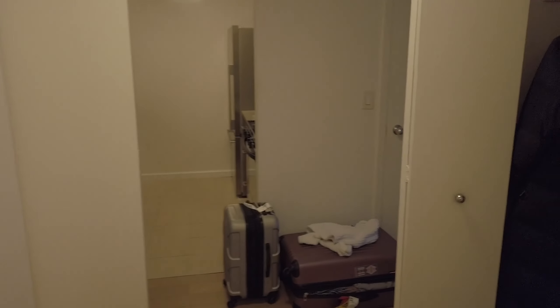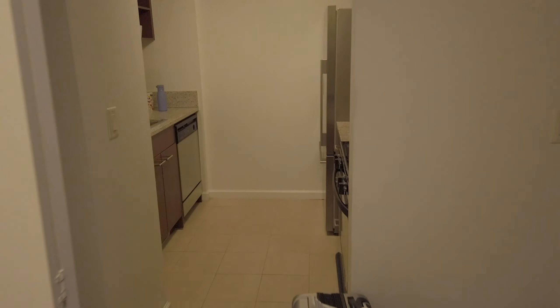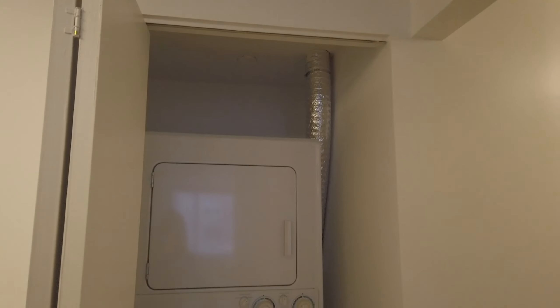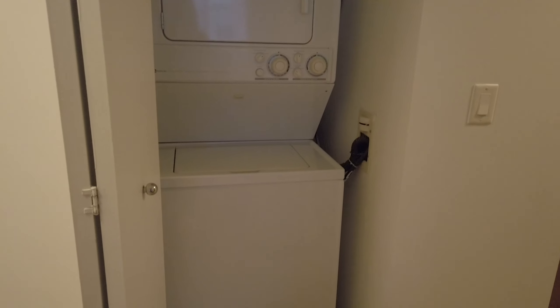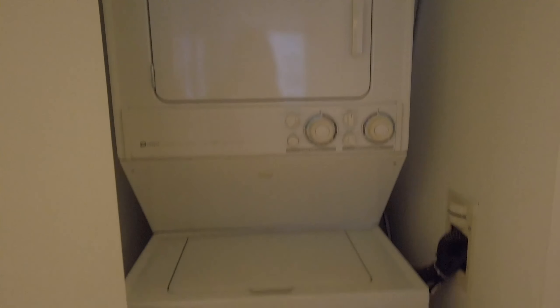The place is furnished and equipped with all the cleaning supplies, kitchen essentials, and things like that, so it's super convenient. I wanted to show you guys around before I unpack and things get crazy in here. Let's get started on the tour — right here is the front door.